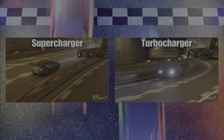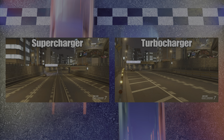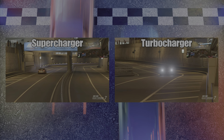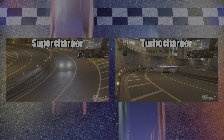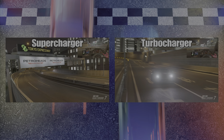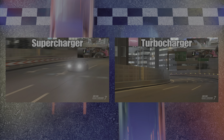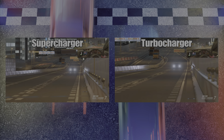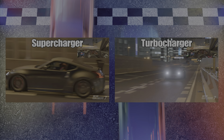That being said, both cars with the five times rates that we're running on fuel and tires got around five laps, with the slight edge going to the turbocharged car for fuel economy. They both ran similar tire wear — 15% wear to the front and about 25% wear to the rear.